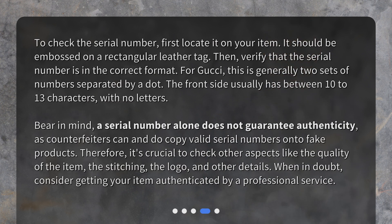How to check a Gucci serial number: first, locate it on your item — it should be embossed on a rectangular leather tag. Then verify that the serial number is in the correct format. For Gucci, this is generally two sets of numbers separated by a dot. The front side usually has between 10 to 13 characters with no letters.